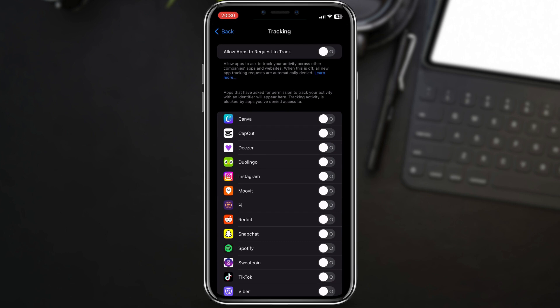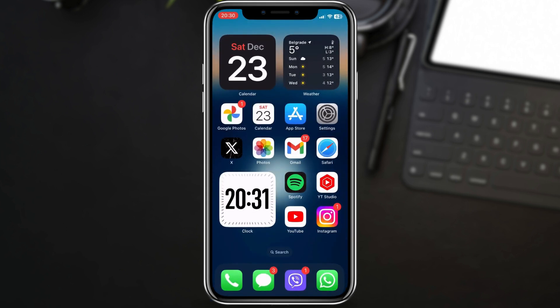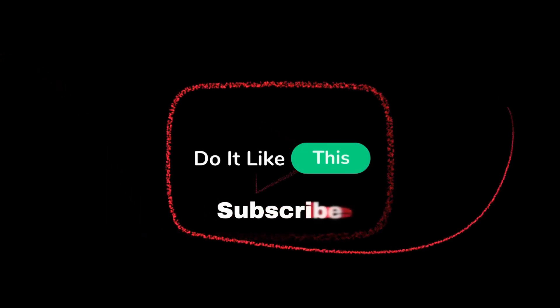There you have it — a quick guide to address the battery drain issue on iOS 17.2.1. Remember to customize these settings based on your preferences, and hopefully you'll notice an improvement in your iPhone's battery life. If you found this video helpful, don't forget to give it a thumbs up, subscribe for more content, and hit that notification bell to stay updated. Thanks for watching, and I'll see you in the next one.